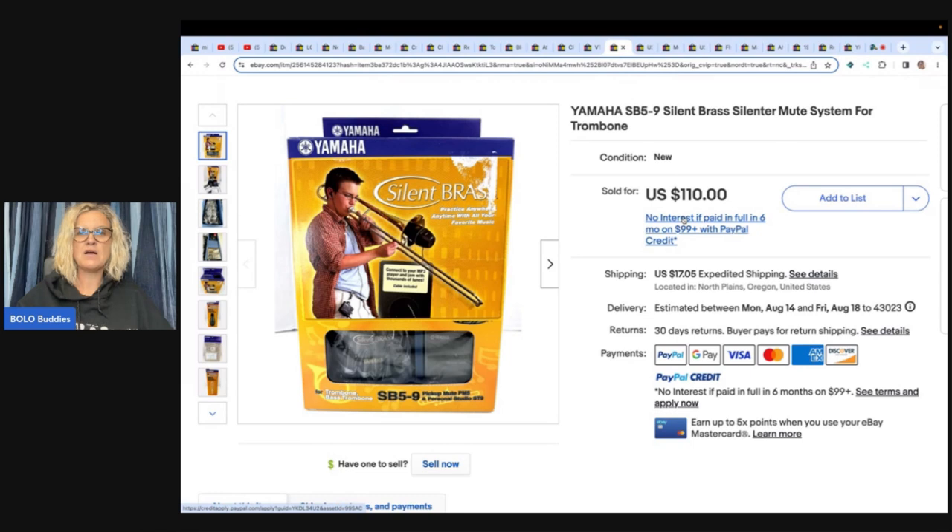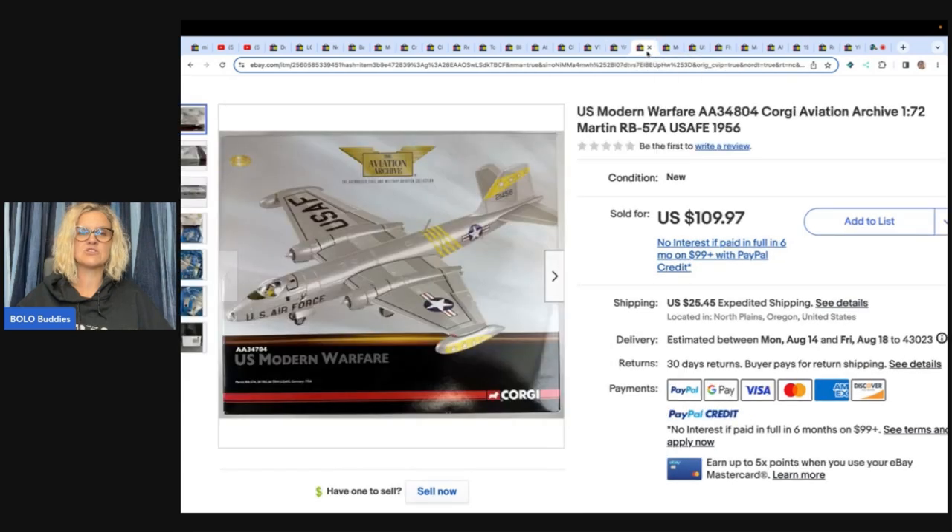This is a Yamaha SB-59 Silent Brass silencer mute system for a trombone. She got this at a garage sale for twenty dollars and sold it for one hundred and ten dollars plus shipping.